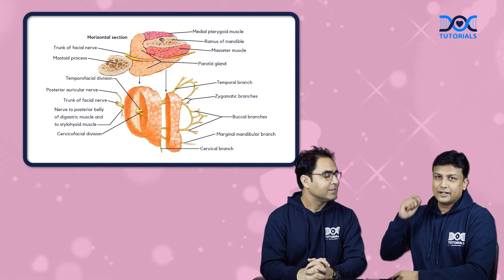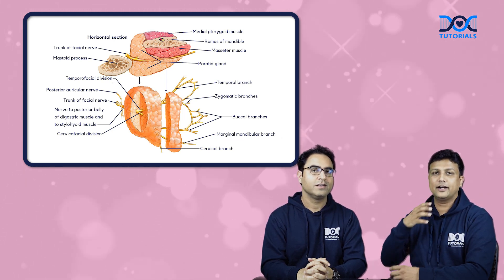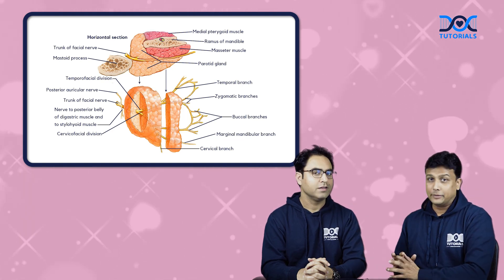So facial nerve actually comes out and exits from the stylomastoid foramen. After coming out from here, it pierces through the parotid gland in between the superficial part and deeper part through the parotid's plane, and then it will be divided into the five terminal branches.